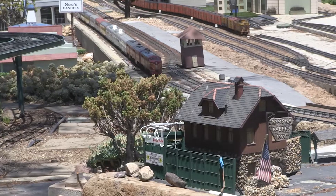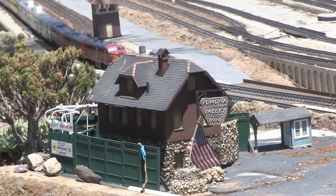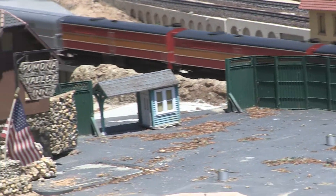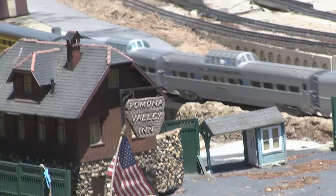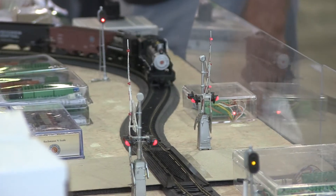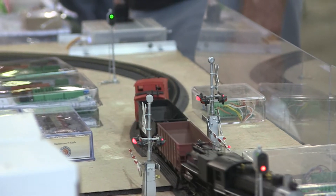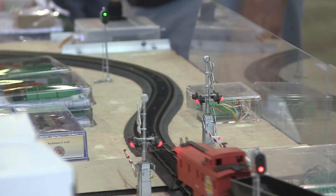How did you get involved in model train collecting? Well, my husband started it when he was in middle school and continued through high school. He put it down for a while and then about 10 years ago really picked up an interest because of our children and wanted to do it with them. I just married him and discovered it with him, and it's a lot of fun.